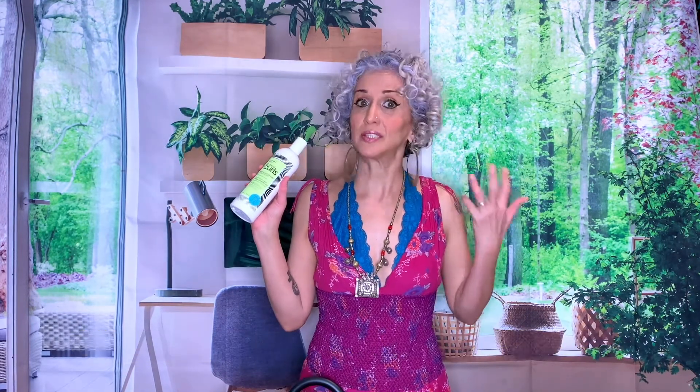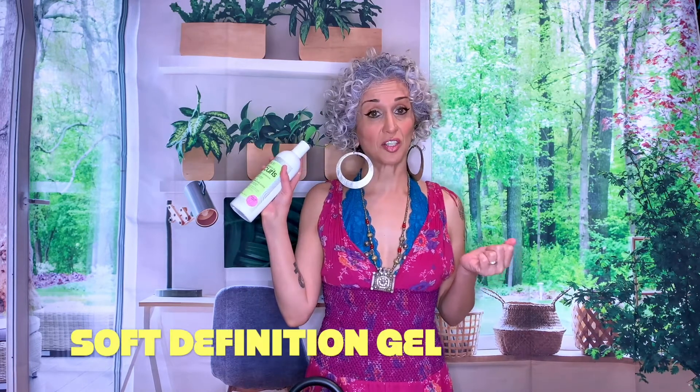All About Curls — United With Curl. The inside of the box has a little pamphlet explaining all the products. Here's what's in there: the Lo Lather Cleanser, Essential Moisture Quenched Cream Conditioner, Deluxe Moisture Soft Definition Gel for a crunchless light hold, and the Taming Cream for controllable definition.